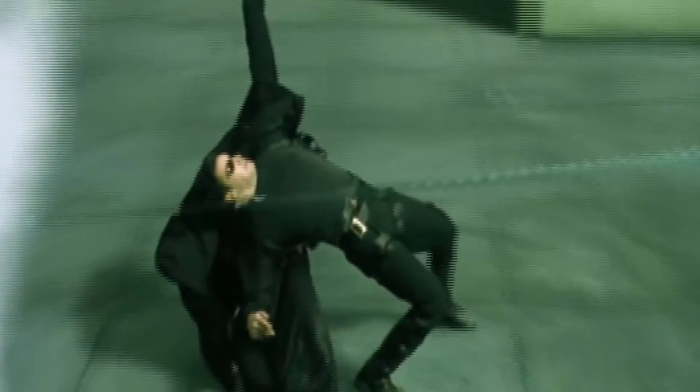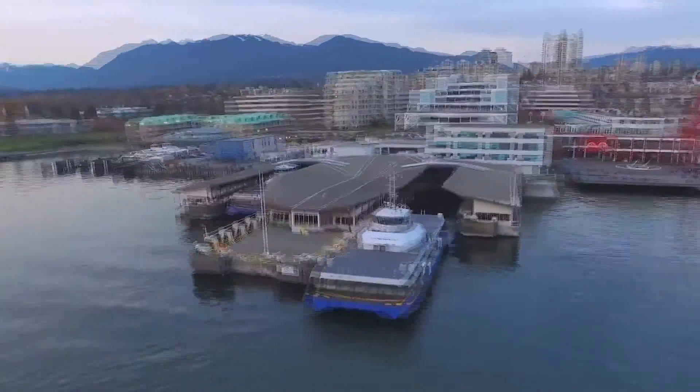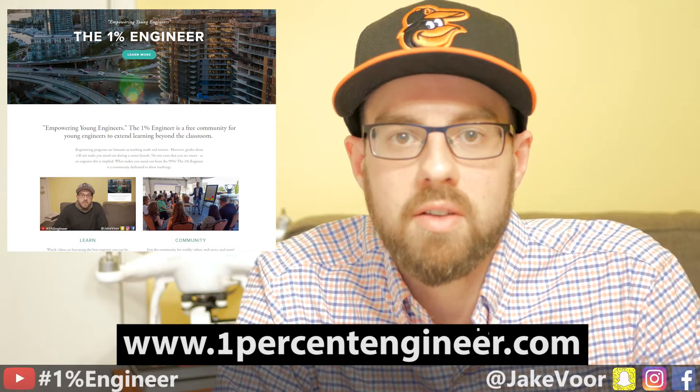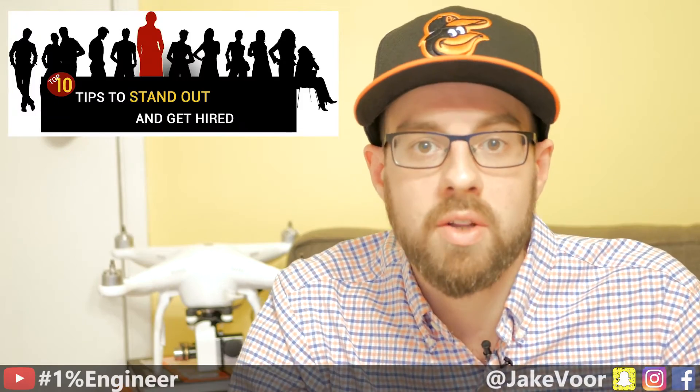On this episode, we announce a special series on how to get an engineering job so you can dodge millennial stereotypes like Neo from The Matrix. What's up everyone? This is Jake Voorhees and you are watching episode 5 of the 1% Engineer Show. Today we're kicking off a 10-part series that focuses on the top 10 things you can do to ensure you have a job before graduation. So if you enjoy things that are not living at home with your parents and hating your job selling coffee, then this series is for you.